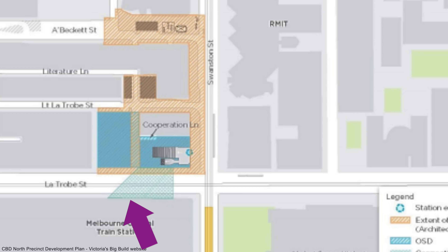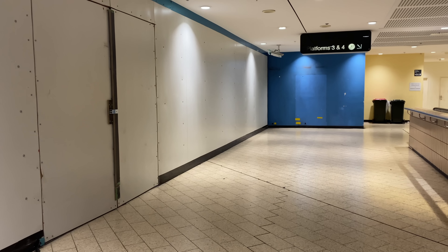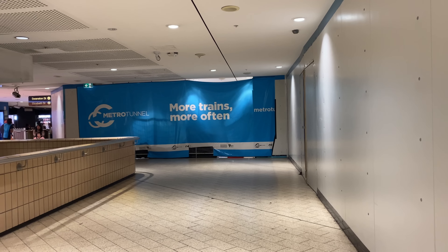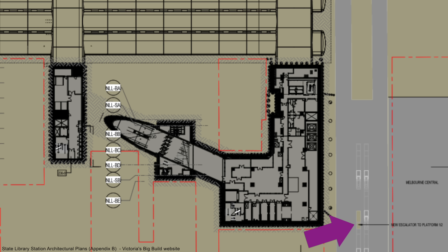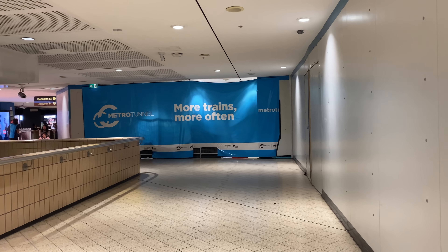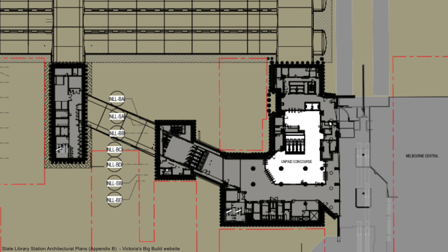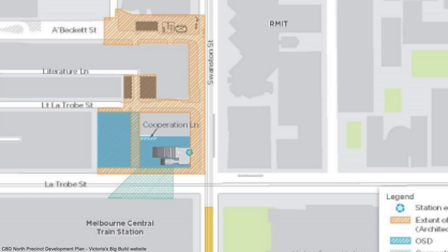To build the underground passageway connecting the two stations involved tunnelling under La Trobe Street and breaking through part of the northern wall of Melbourne Central Station. A second escalator is being added to the eastern set serving platforms one and two. Passengers coming up from platforms one and two, or three and four, can use the new passageway to go directly to the State Library Station lower concourse — all within the Myki paid area, so no tapping off and back on again required.